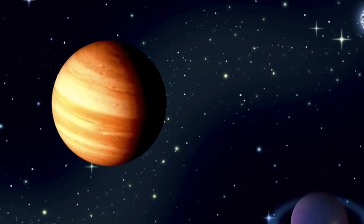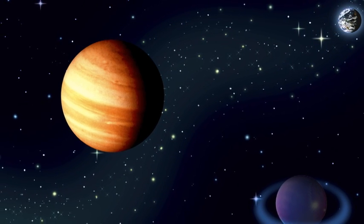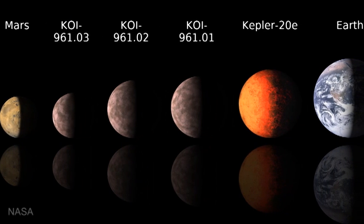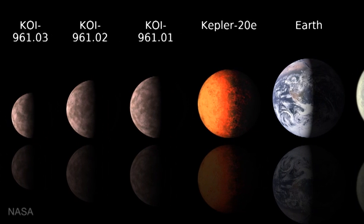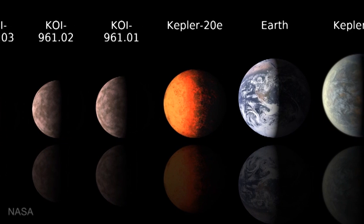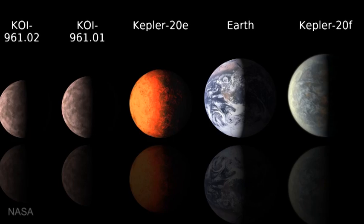Based on our solar system, we were expecting to find giant gas planets like Jupiter or Saturn very far from the star. What we've seen is something completely different — what we call hot Jupiters. Jupiter-sized planets much closer to their star than in our own system, about the distance of Mercury if not closer. They're incredibly hot as a result and whipping around these stars. This was not expected at all, and it's by far the most common planetary system we've found so far.